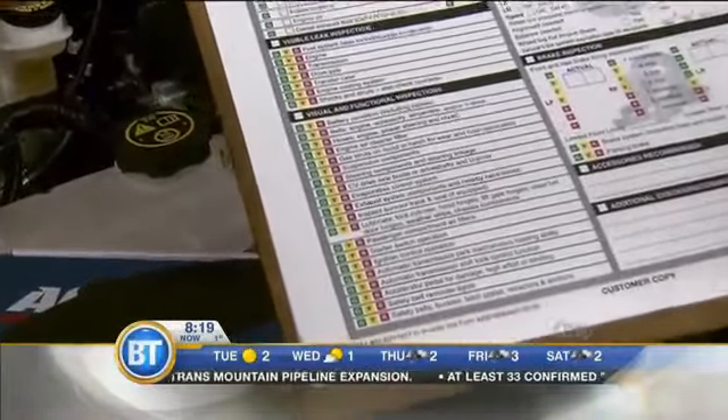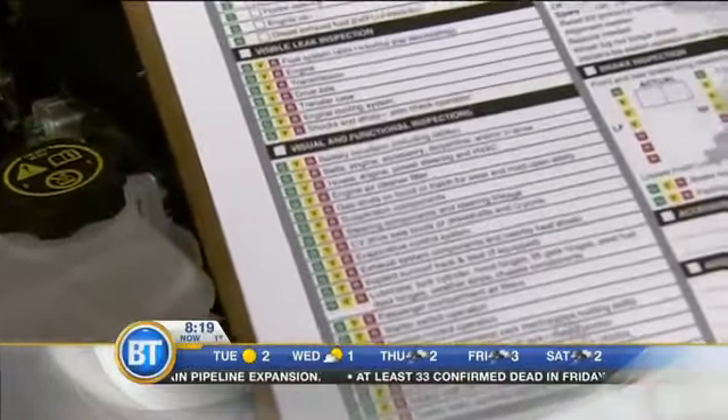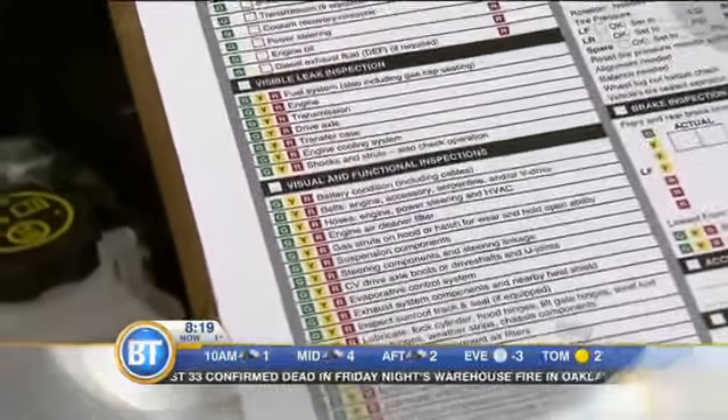The inspection really goes through a green, yellow, and red system. Green means everything's great, no worries. Yellow is the education side — something small you may need to be aware of. We can take care of it now before it becomes expensive.